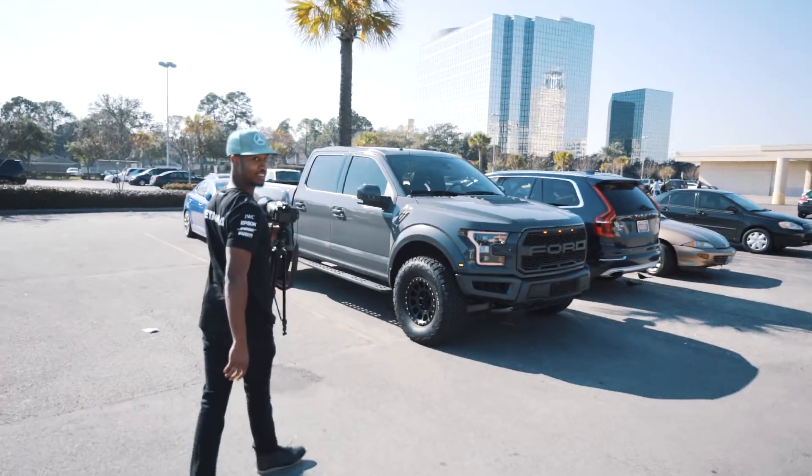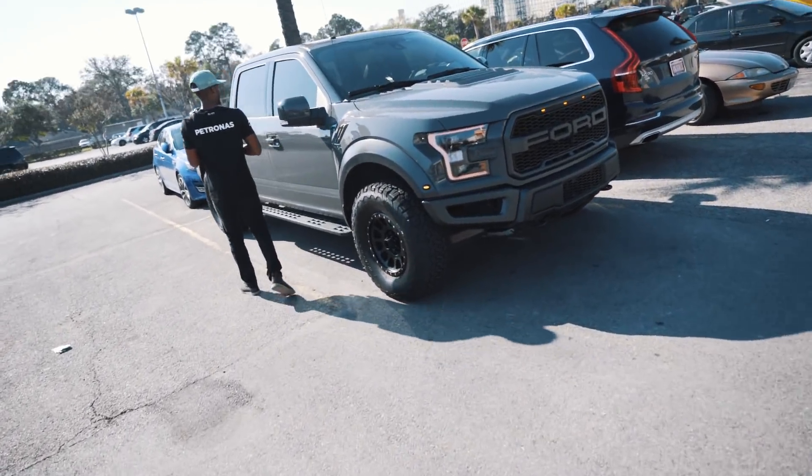Finally washed the truck and it looks sexy for a truck. I mean, it's a truck, but it looks good for a truck.